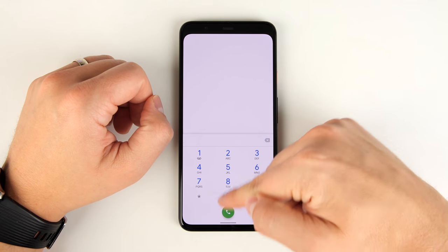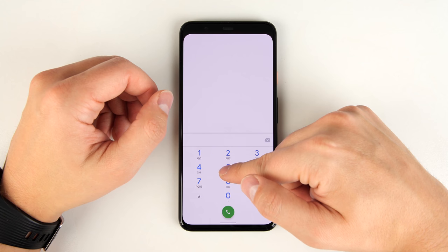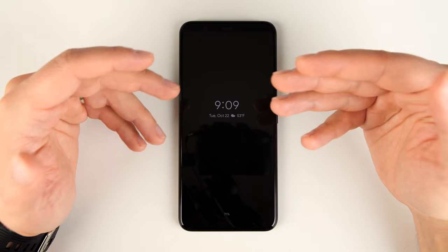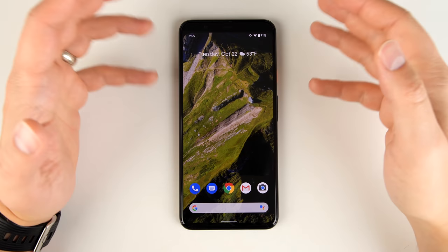No matter what they do, they can't swipe up to get out of the application. The only way to get out is to swipe up and hold, which takes you to the lock screen. So unless they know your password, there's no way they're getting into your phone. Once you unlock your phone again, you're free to move about as usual.